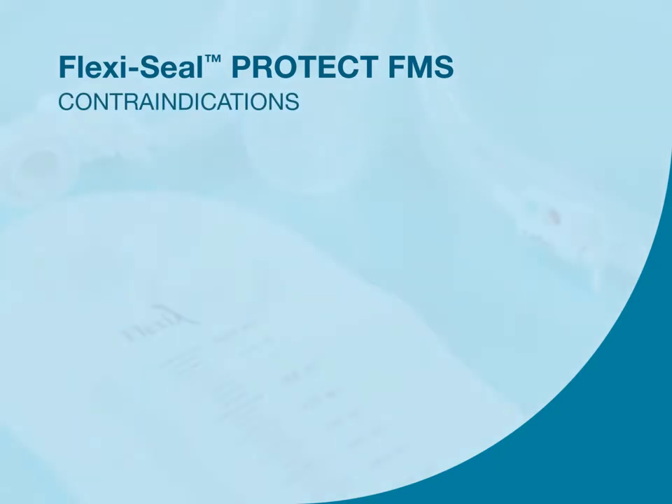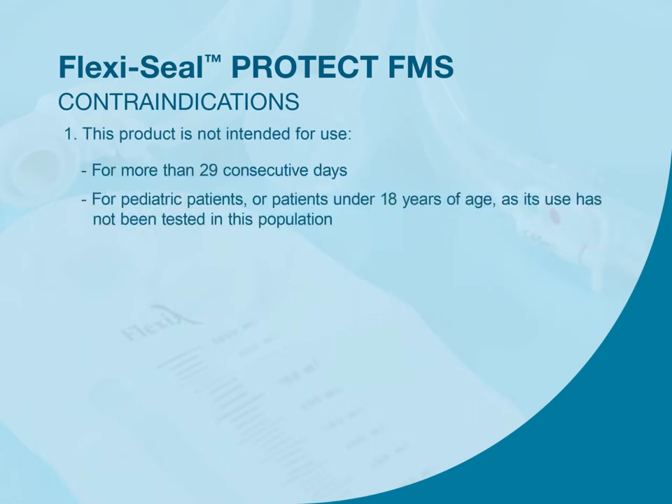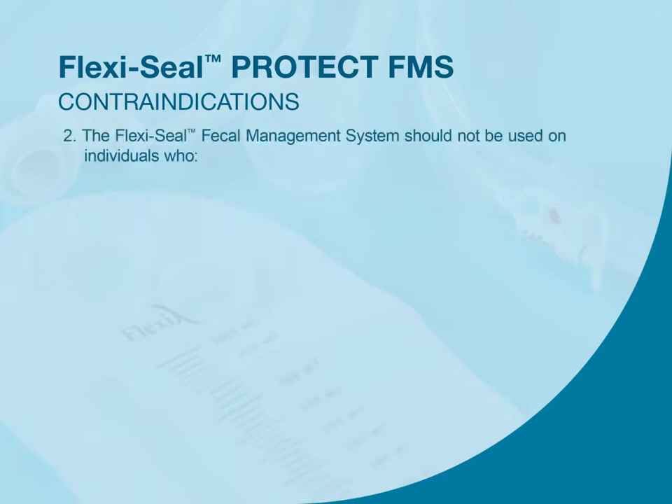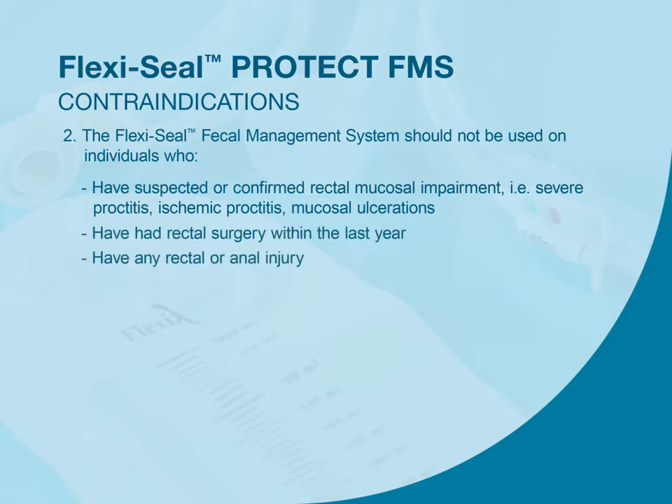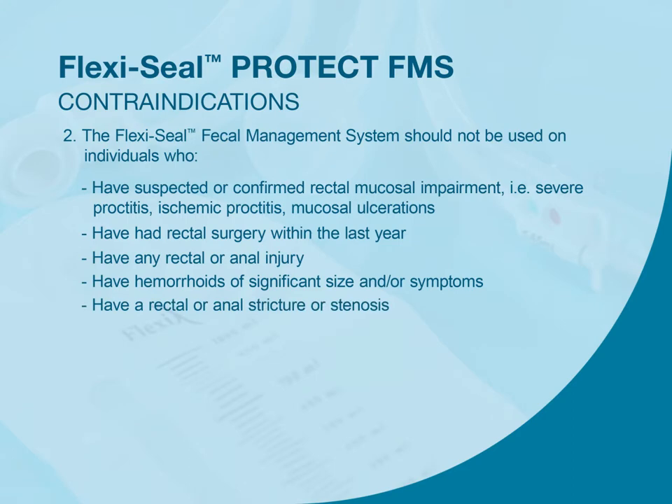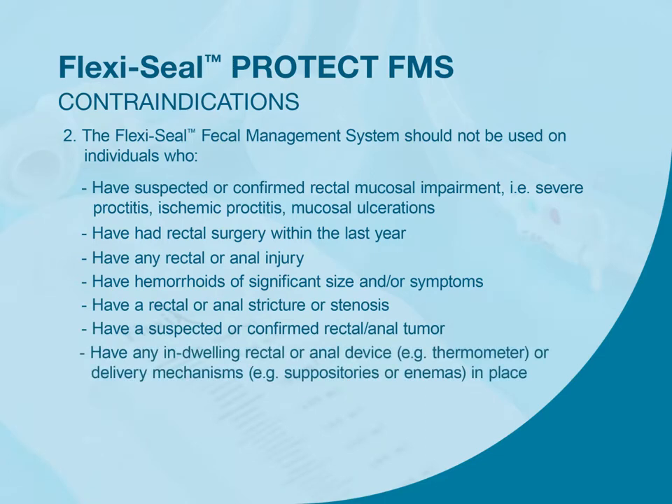The contraindications for FlexiSeal are: this product is not intended for use for more than 29 consecutive days. For pediatric patients or patients under 18 years of age, its use has not been tested in this population. The FlexiSeal Fecal Management System should not be used on individuals who have suspected or confirmed rectal mucosal impairment—severe proctitis, ischemic proctitis, or mucosal ulcerations—have had rectal surgery within the last year, have any rectal or anal injury, have hemorrhoids of significant size and/or symptoms, have a rectal or anal stricture or stenosis, or have a suspected or confirmed rectal or anal tumor, or any indwelling rectal or anal device.